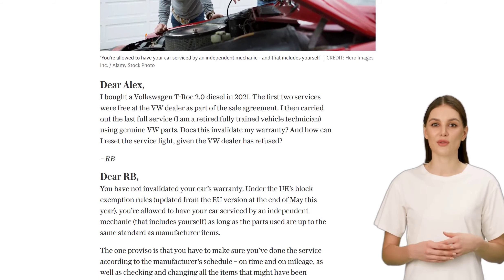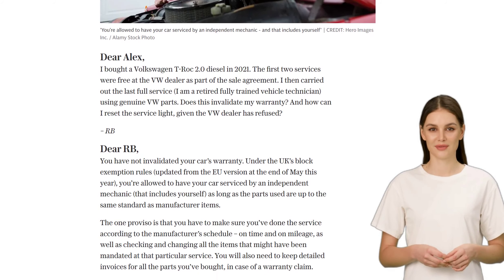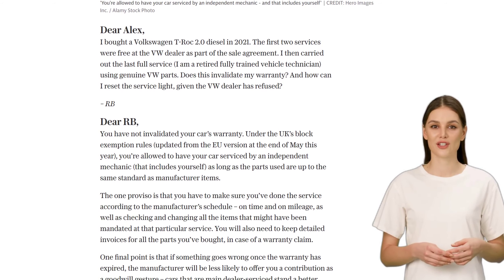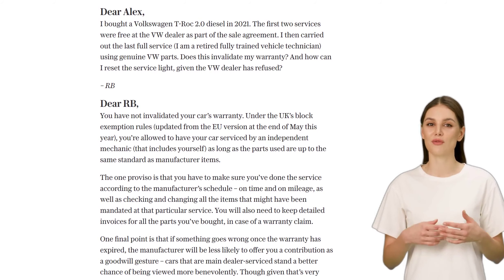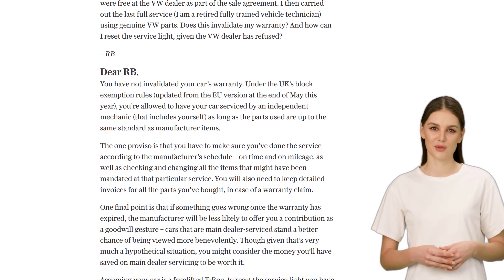Now, here's an important point to consider. While servicing your car yourself won't invalidate the warranty, if something goes wrong after the warranty has expired, the manufacturer may be less likely to offer you a goodwill contribution. Cars that are main dealer serviced tend to receive more favorable treatment in such situations. But that's a hypothetical scenario, and the money you save on main dealer servicing might just be worth it.